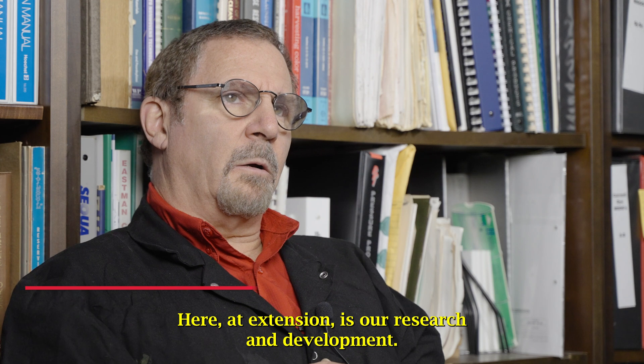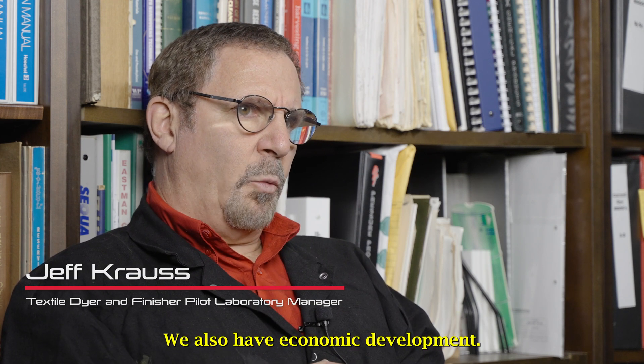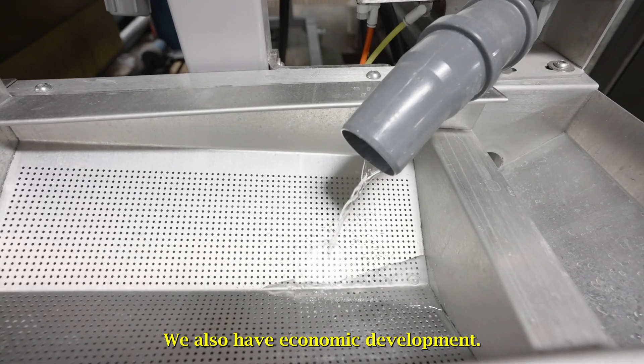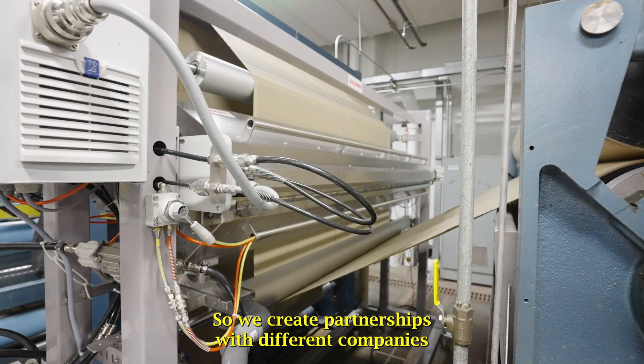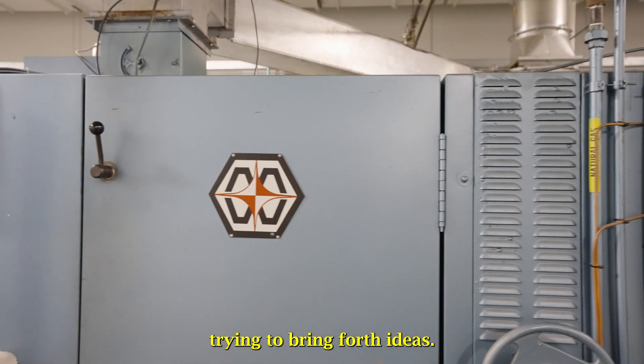Here, Extension is research and development. We also have economic development. We create partnerships with different companies trying to bring forth ideas.